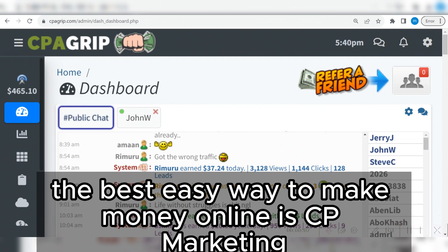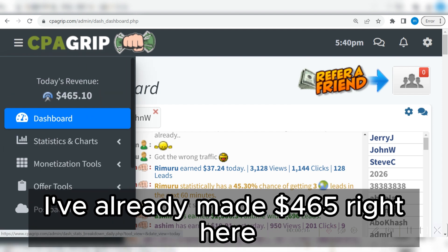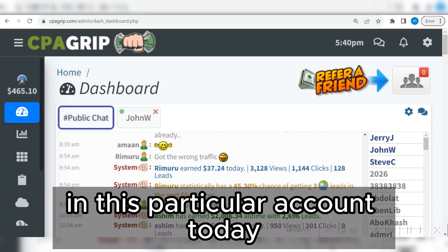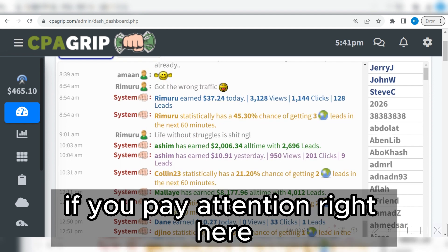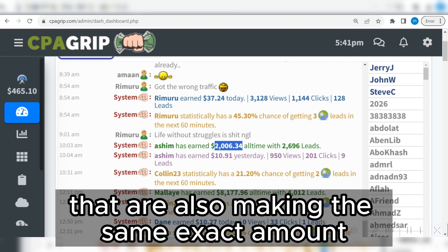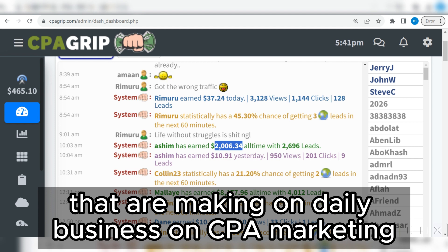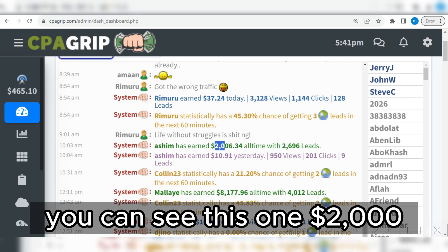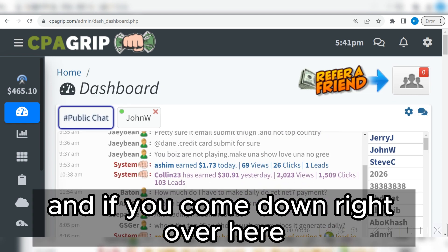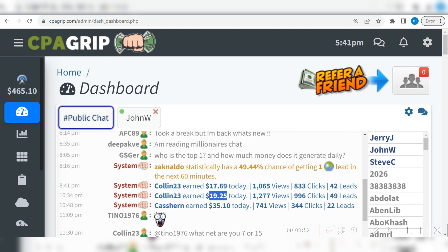The best easy way to make money online is CPA marketing. In this video, as you can see on my screen, I've already made $465 in this particular account today. I'm not the only one making money with CPA marketing — millions of people are also making the same amounts. This guy has generated $8,000, this one $2,000, and many more people are making consistent income every single day.